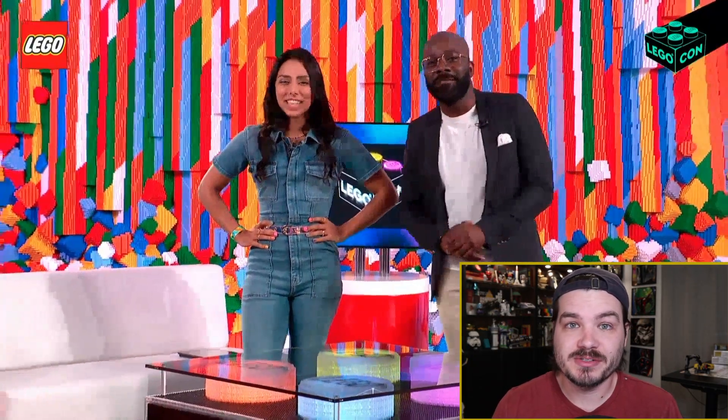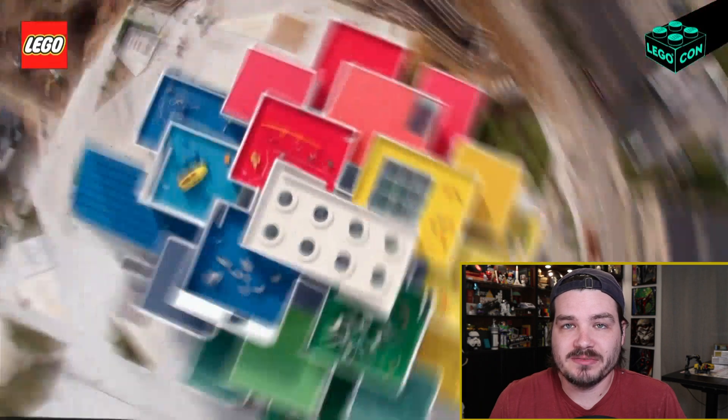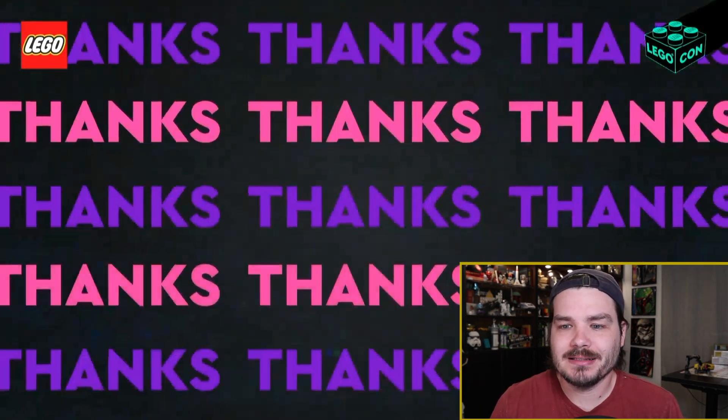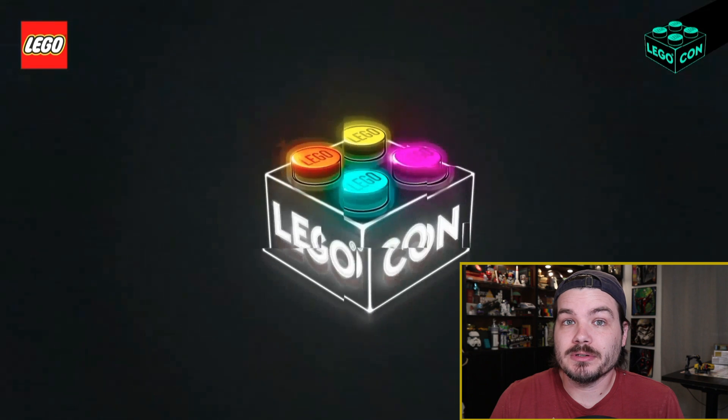That was basically the entire two-hour presentation, and I gave it to you in about five minutes. Overall, my thoughts on the con: it was okay. It was entertaining — I sat there and watched it for a few hours. But I think the sentiment in the Lego community will be negative for those who went in with high expectations, and mediocre like mine for people who went in with reasonable expectations. Let me know if you watched the Lego Con presentation and what you thought about it in the comments. If you're wondering whether to seek out a VOD — I'd say no, just find a highlight video. Not this video — find a better produced video by a more attractive person hosting.